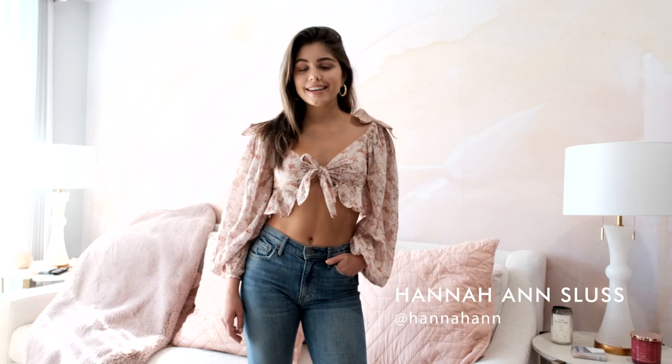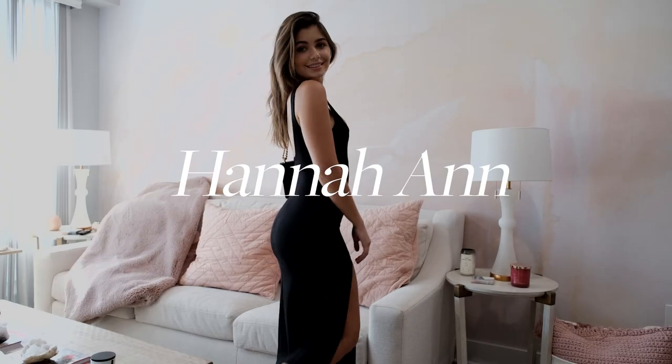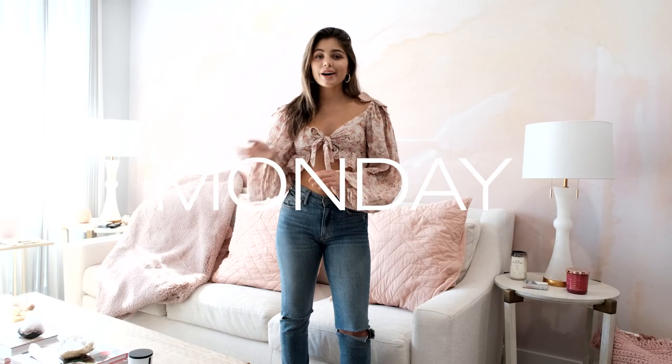Hey guys, my name is Hannah Ann and I'm going to be showing you what I wear in a week. So a typical week as a model and influencer.